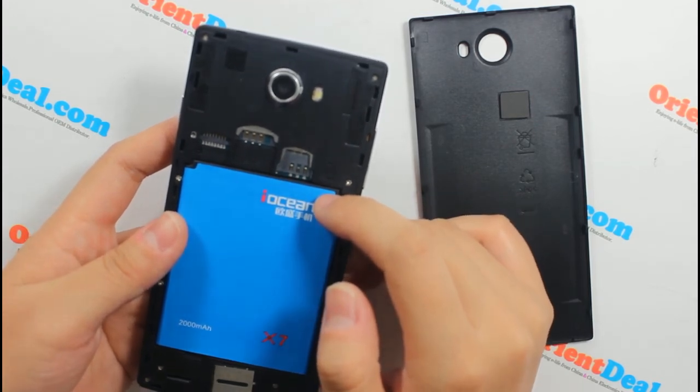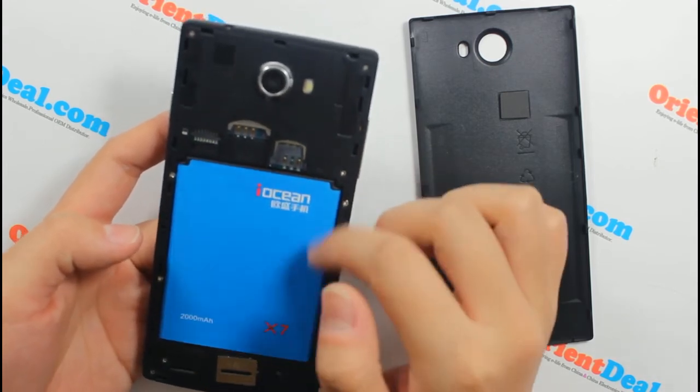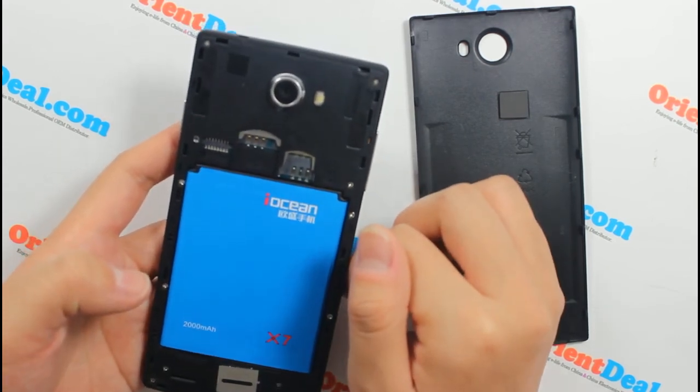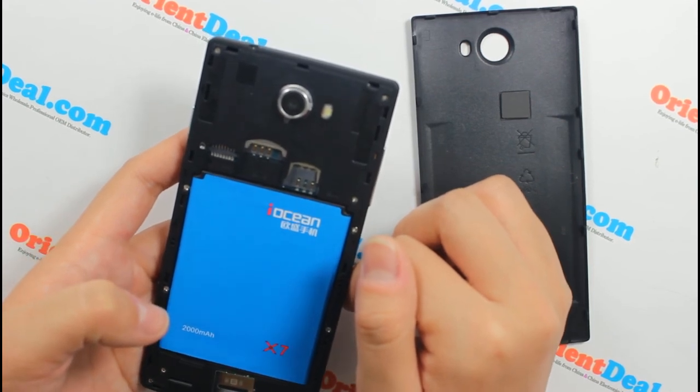The next important feature is the battery. The battery type is a built-in 2000mAh, with standby time up to 180 hours and talk time up to 4 hours.